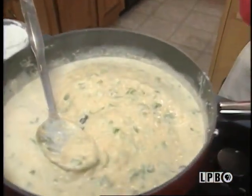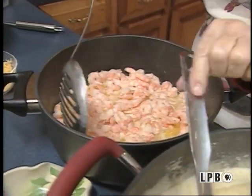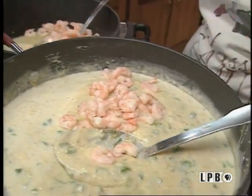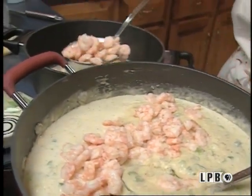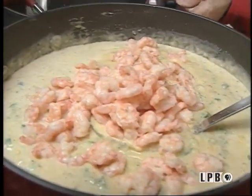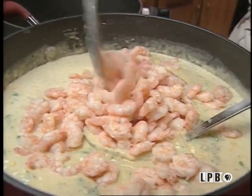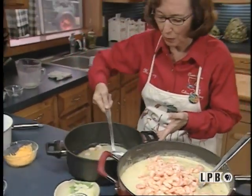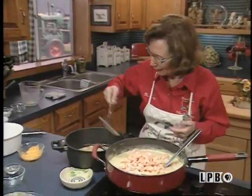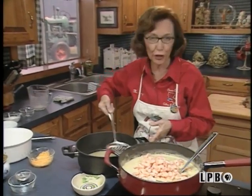Let me add my beautiful sautéed shrimp to this. See how that is? Just gorgeous. It's going to be so pretty and so tasty. How can you go wrong with fixing a beautiful Louisiana shrimp into such a dish? This you can fix, and it's so quick and easy — even a novice could fix them. Good to the last shrimp.